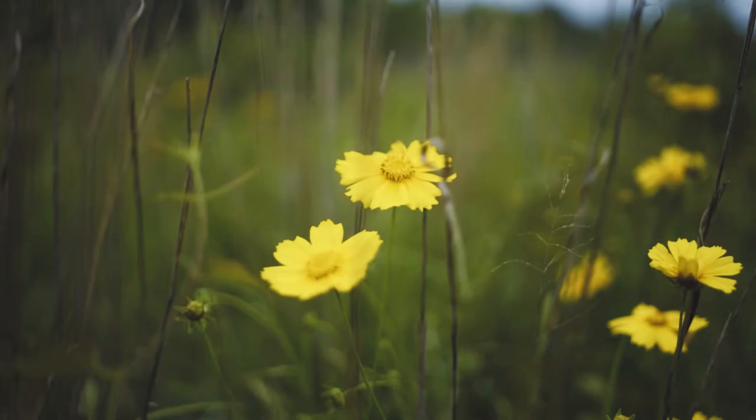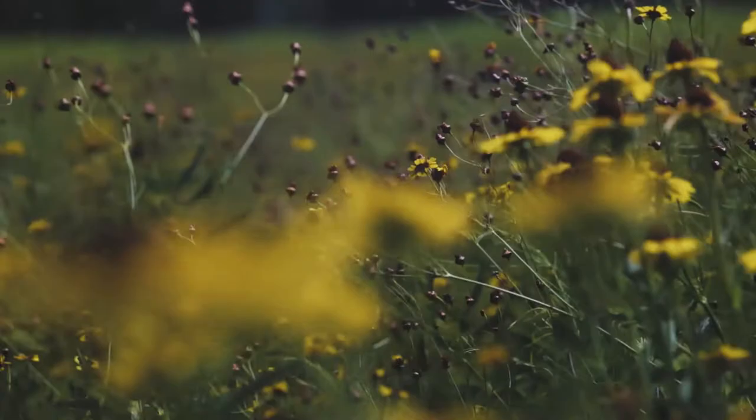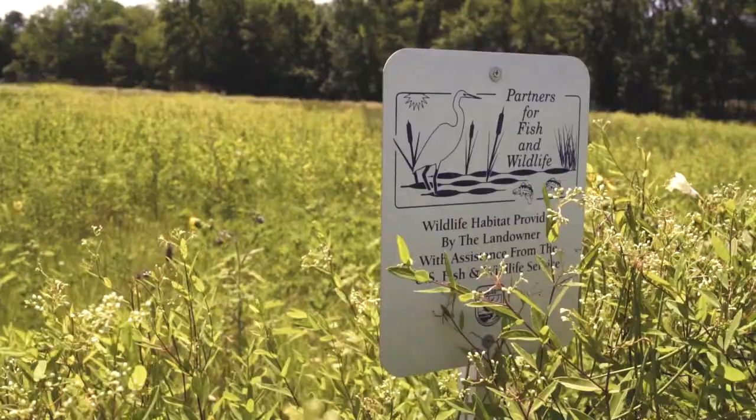During the past three years, over 600 acres of habitat for monarch butterflies and other pollinators has been created through the Partners for Fish and Wildlife and other private lands programs in Arkansas.